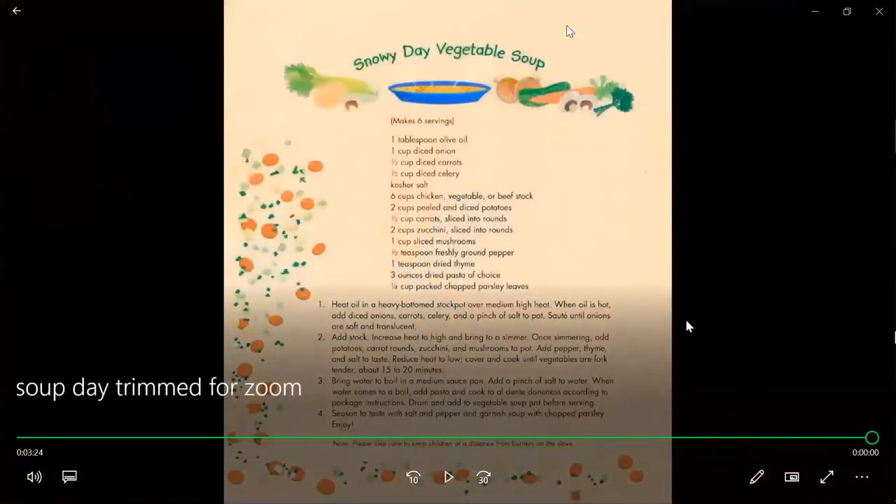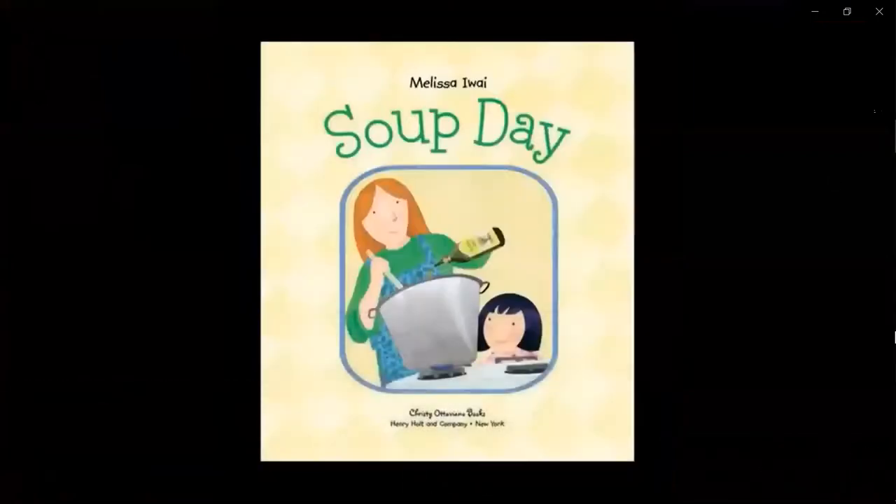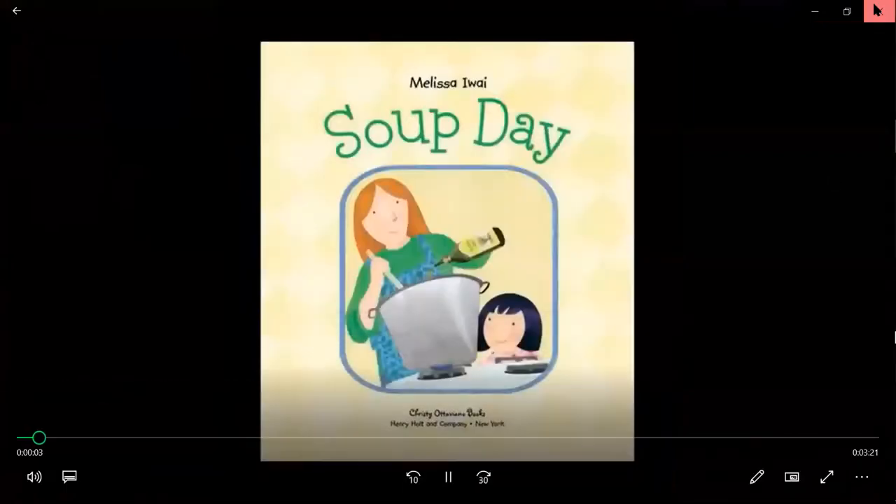And there's a recipe for soup if anyone wants to make it. All right, I'm going to stop the book now. Thanks, you guys, for listening to me read. I will see you soon in a Zoom meeting, I hope. Take care and have a good day. Bye!